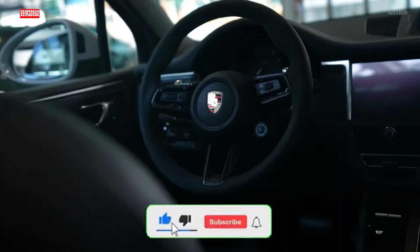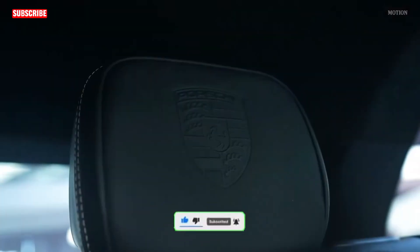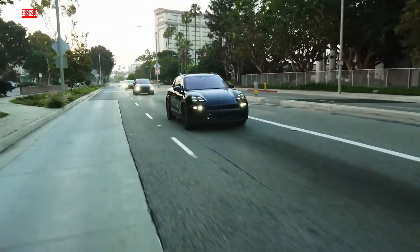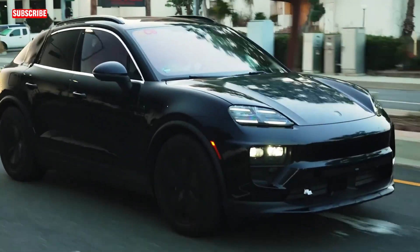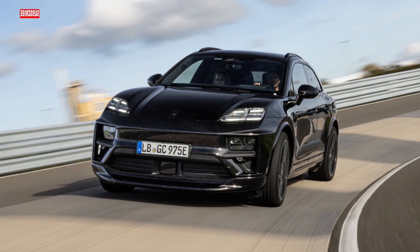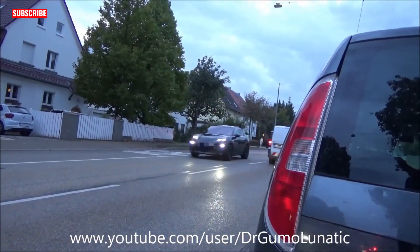First things first, let's talk about the exterior design. Unfortunately, I can't show you the final look just yet, but trust me, it's worth the anticipation. Porsche has wrapped innovation in a sleek package, and the two launch trims are set to redefine luxury SUV aesthetics. Expect a reveal by the end of January, and I'll be right here ready to break it down for you.